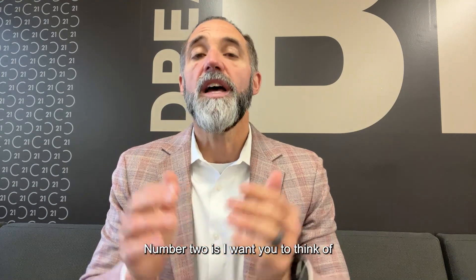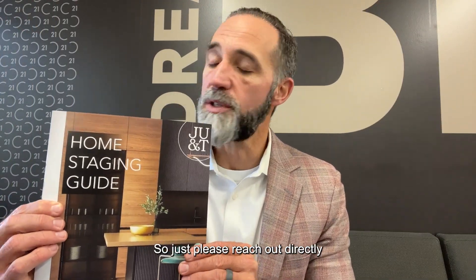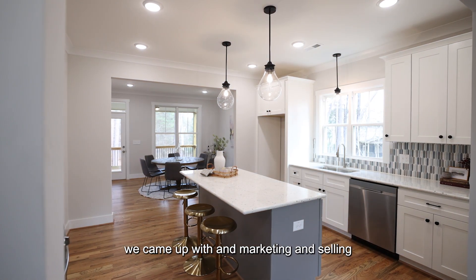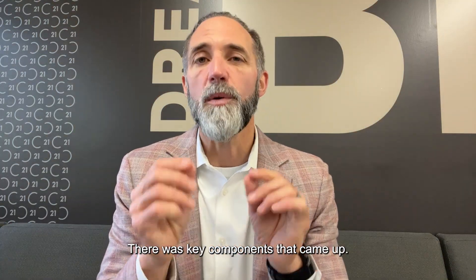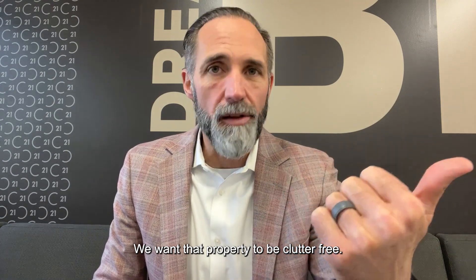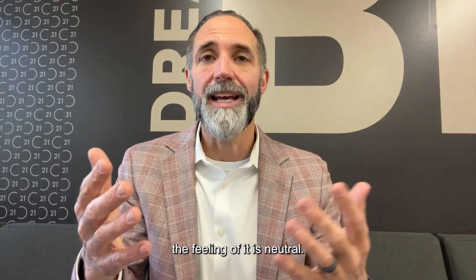Number two: you want to do staging. We created a staging guide that we're happy to provide — just reach out directly. In marketing, selling, and staging hundreds and hundreds of properties, key components kept coming up. Number one, we want that property to be clutter-free. We want to make sure it is white-glove clean. And we want to make sure the palette and colors give a neutral feeling.